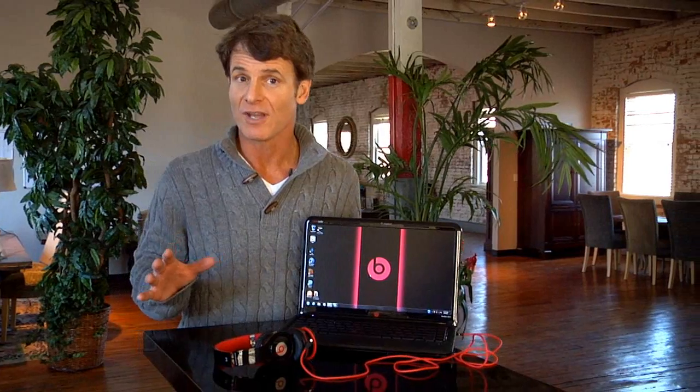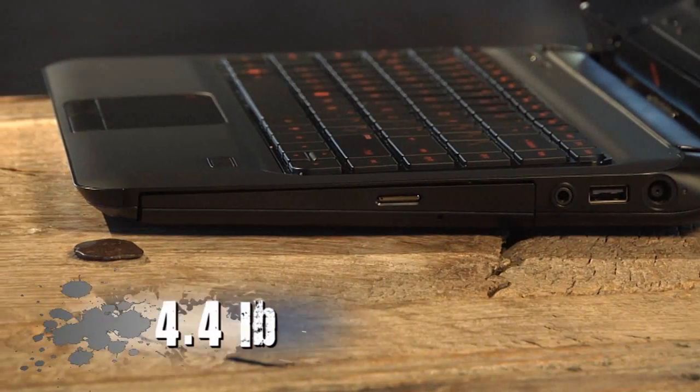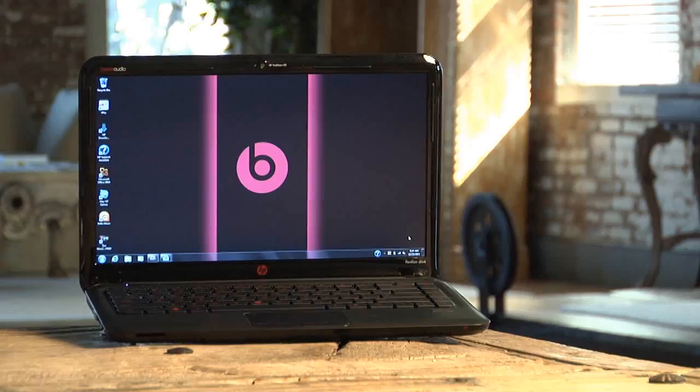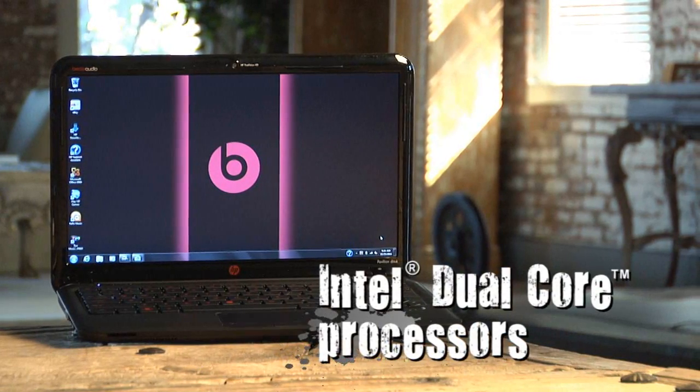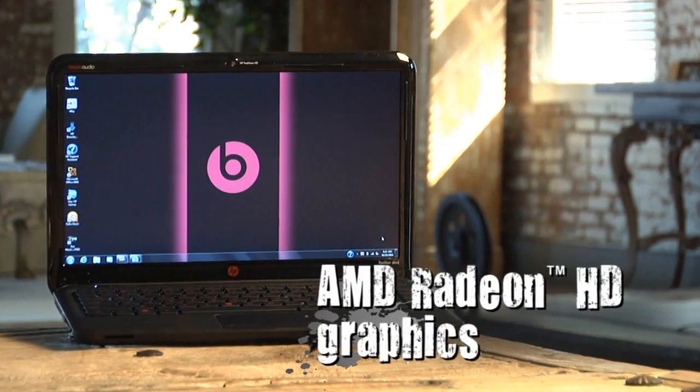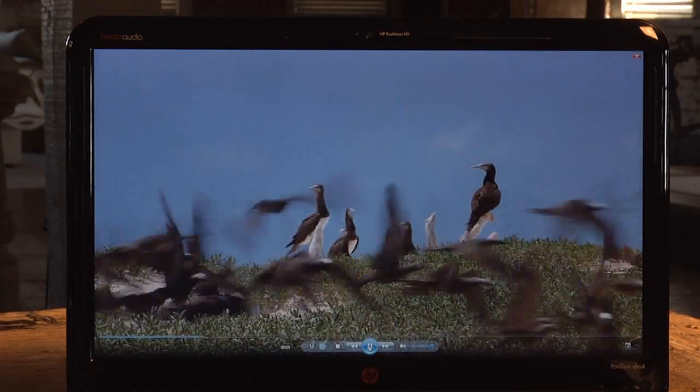I love the Beats Audio, but the performance of this system is exceptional as well. The HP Pavilion DM4 is only one inch thick at the front and weighs only 4.4 pounds, but don't let its small size fool you. This notebook is equipped with the latest Intel dual-core processors and AMD Radeon HD graphics for fast internet browsing, gaming, or watching movies.